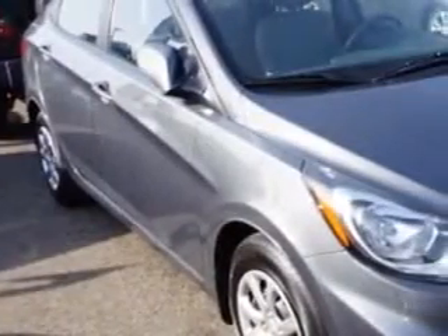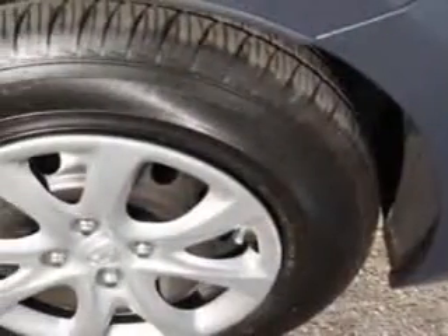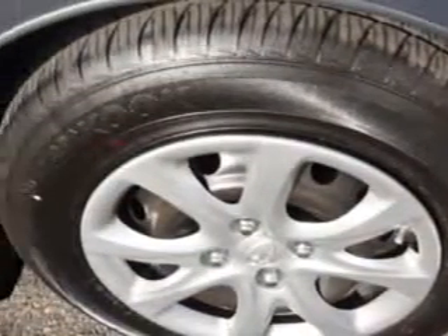Check out the Cyclone Gray 2013 Hyundai Accent GLS-6A, equipped with a 4-cylinder engine and an automatic transmission. Enjoy an exceptional 37 miles to the gallon on this great car.